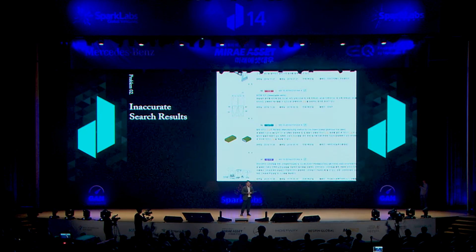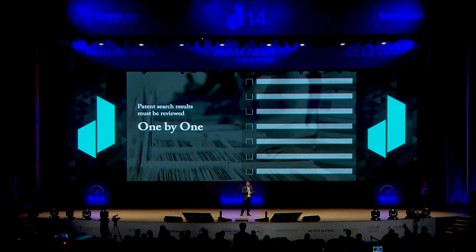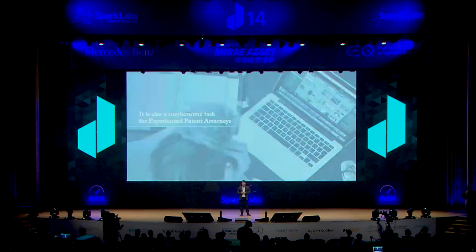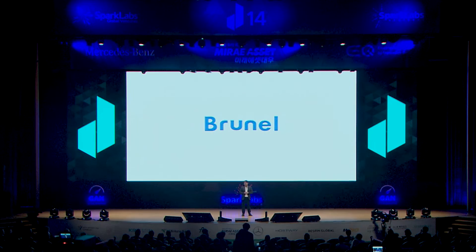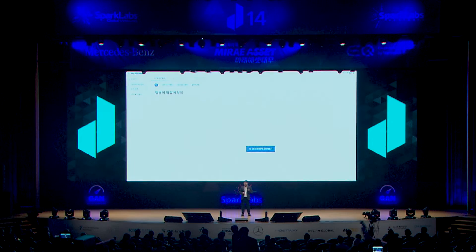검색결과가 단순히 키워드가 많이 포함된 순으로만 나오기 때문에, 하나씩 읽어보면서 맞게 검색된 특허만 골라내야 합니다. 이 과정은 전문가인 변리사에게도 번거로운 작업입니다. 그래서 저희는 인공지능 선행기술조사관 브루넬을 만들었습니다. 더 이상 복잡한 검색식이 필요 없습니다. 사용자는 브루넬에 말하듯이 자신의 아이디어를 입력하면 됩니다. (Results are ranked only by keyword frequency, requiring manual filtering — even for expert patent attorneys. So we created Brunel, an AI prior art search assistant. No more complex search formulas — users simply input their ideas as if speaking naturally.)